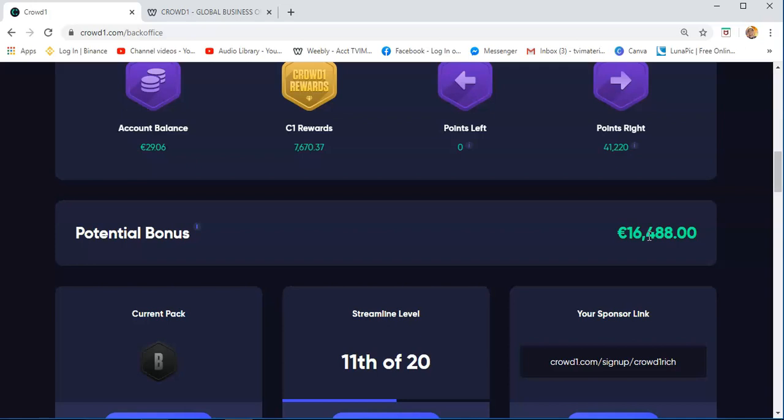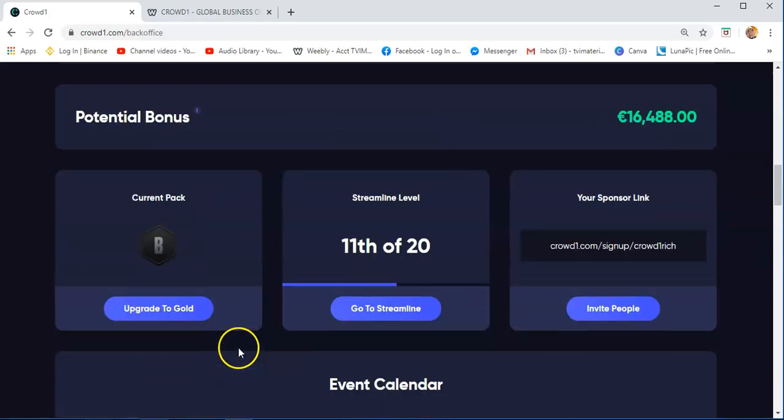You will only get this once you work with Crowd1. You will also see the current package that you have. I have the black package, and if I want to upgrade it to gold, I can click this. And then the streamline level, which is 11th of 20th — this is the depth of your streamline.